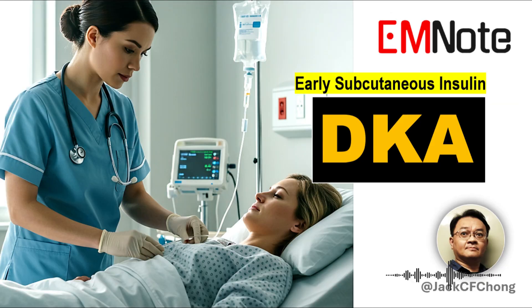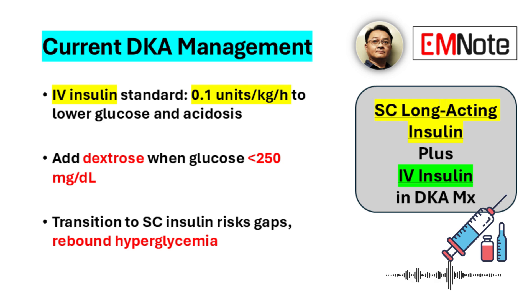There's a strategy using both long-acting subcutaneous insulin and regular intravenous insulin that seems to offer better results. Standard treatment typically involves infusing intravenous insulin at 0.1 units per kilogram per hour, and dextrose comes in when glucose falls below about 250 milligrams per deciliter. Historically, the switch from intravenous to subcutaneous insulin could be tricky — patients sometimes had gaps in insulin coverage. But newer findings are shifting how we handle that transition.